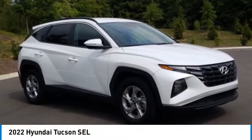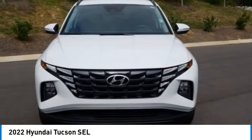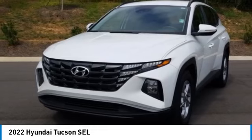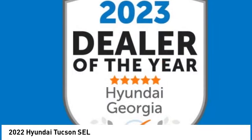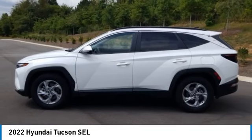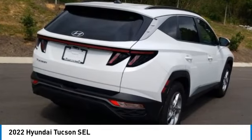Stop by and take a look at the 2022 Hyundai Tucson. The Hyundai Tucson is Hyundai's first CUV to be designed in Europe. Tucson takes the boxy utility vehicle and transforms it with flowing curves, graceful lines, and style to spare.